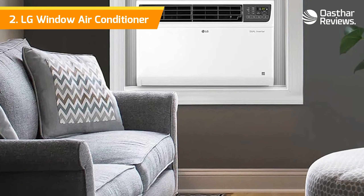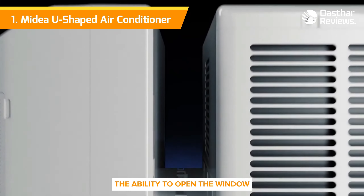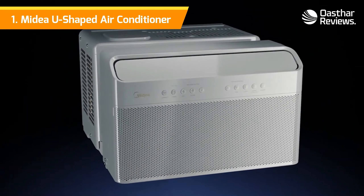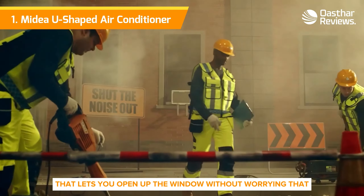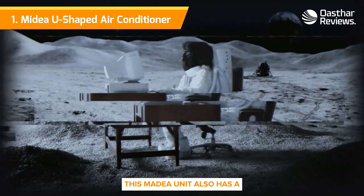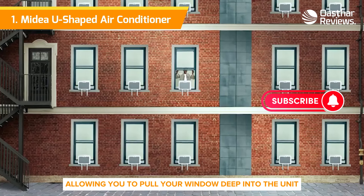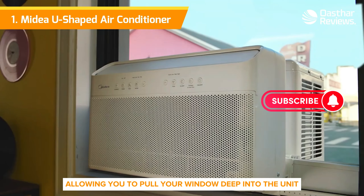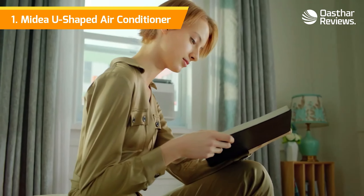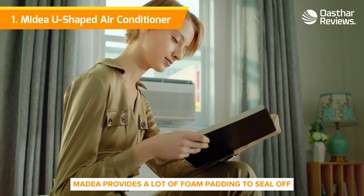Coming in at number one: the Midea U-Shaped Air Conditioner. Window air conditioners usually mean you lose the ability to open a window, but that's no longer an issue with Midea's U-shaped AC. It comes with a bracket that balances the AC's weight by leaning against the exterior wall of your home, letting you open the window without worrying that the AC will fall out. The unit has a big notch between the front and back, allowing you to pull your window deep into the unit. This means less of a gap around the sides so precious cold air won't seep out, and you also get better soundproofing. Midea provides a lot of foam padding to seal off the remaining gaps.